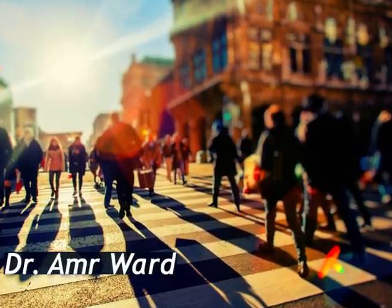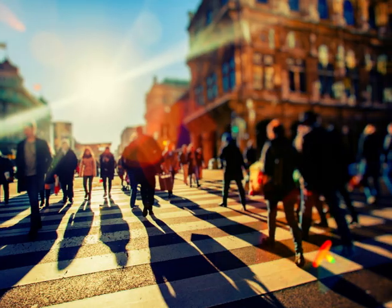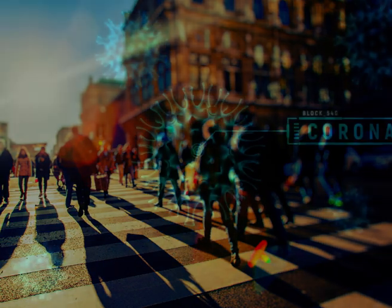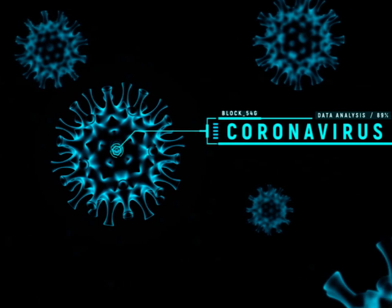Here we will talk about symptoms of coronavirus. COVID-19 is a respiratory condition caused by a coronavirus. Some people are infected but don't notice any symptoms. Most people will have mild symptoms and they get better on their own.